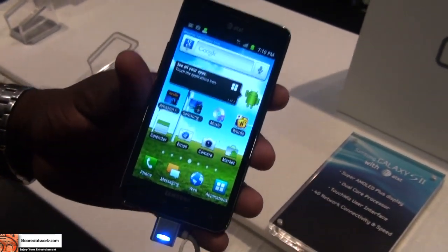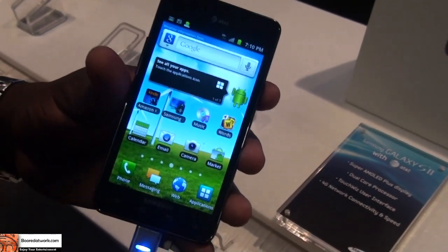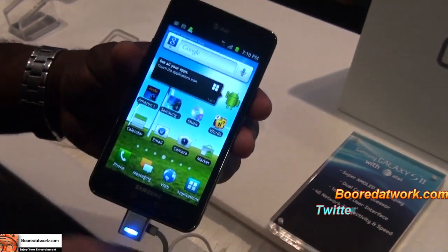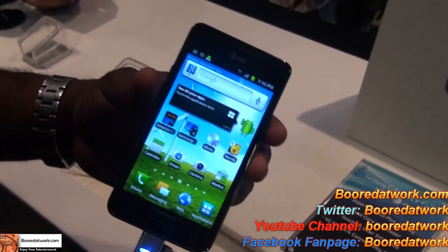So this is coming from AT&T — there are no release dates announced yet, but this should be coming out probably in the next month. This is the Samsung Attain, which is a Samsung Galaxy S2 variant coming to AT&T. This is Thundee — thank you, and always enjoy entertainment.